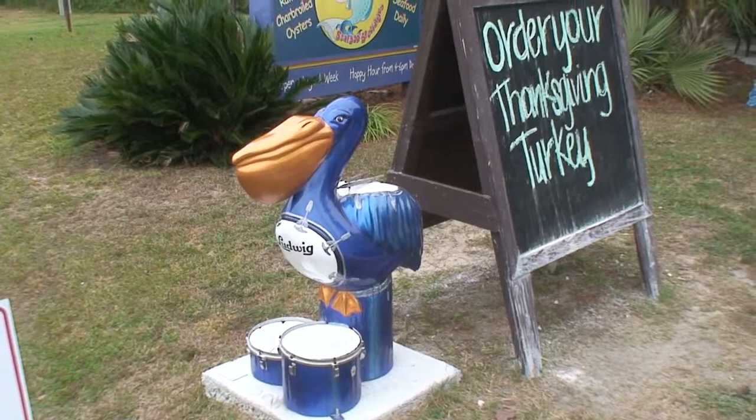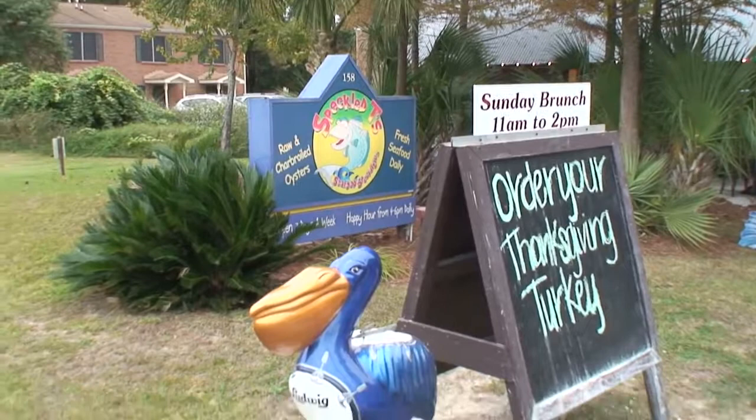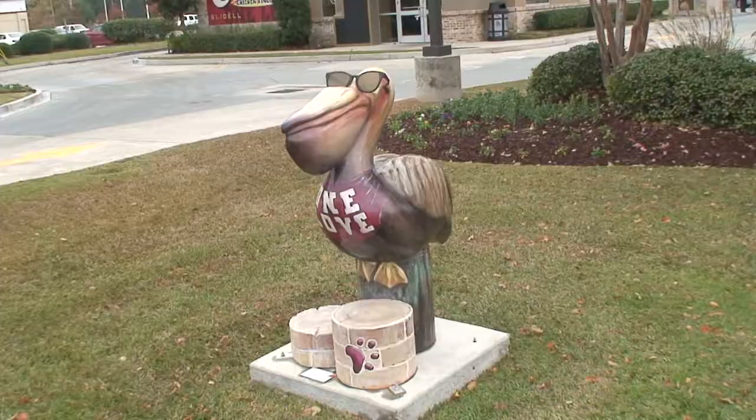Here in Louisiana the state bird is the brown pelican, and there's a form of art here in which the canvas is a model of the pelican for various businesses and so on. This one is at Speckletee Seafood, and this is one of the nicer designs with some drums here.